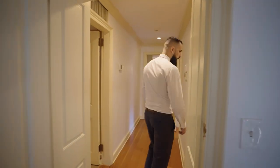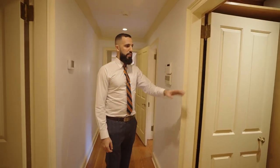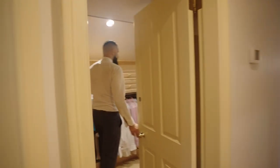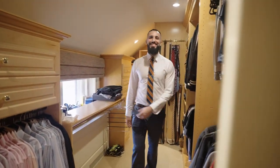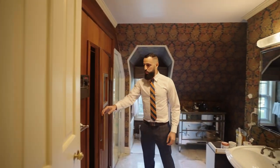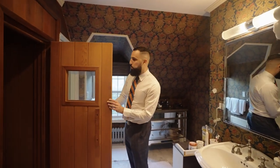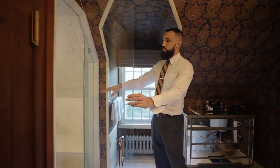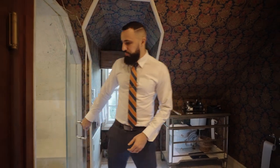Additional closet space includes a cedar closet and a rustic-looking closet, plus the gentleman's closet — a nice space, though not as large as the ladies' closet. There's another bathroom with a sauna that fits a couple of people, a spacious walk-in shower with seating areas, plus a toilet, sink, and beautiful wallpaper.